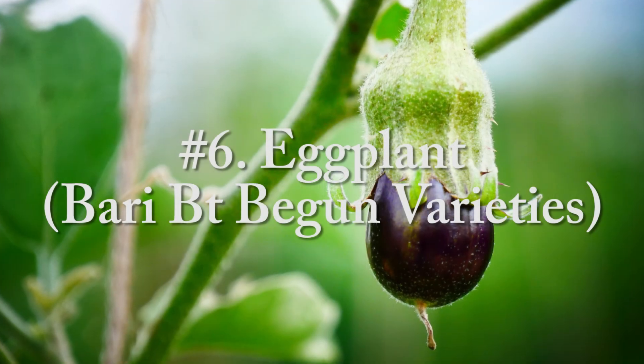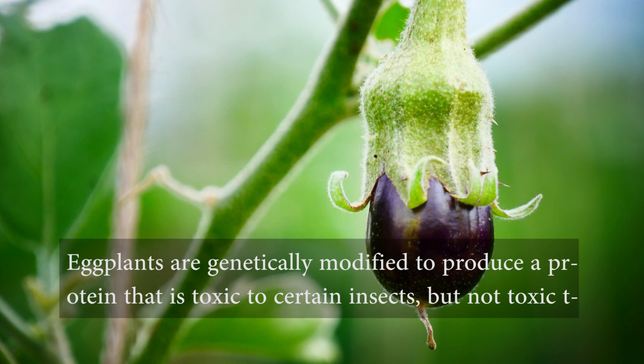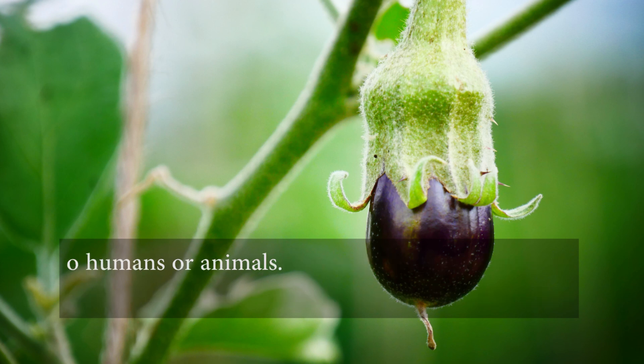Number six, eggplant — Bt Brinjal varieties. Eggplants are genetically modified to produce a protein that is toxic to certain insects, but not toxic to humans or animals.